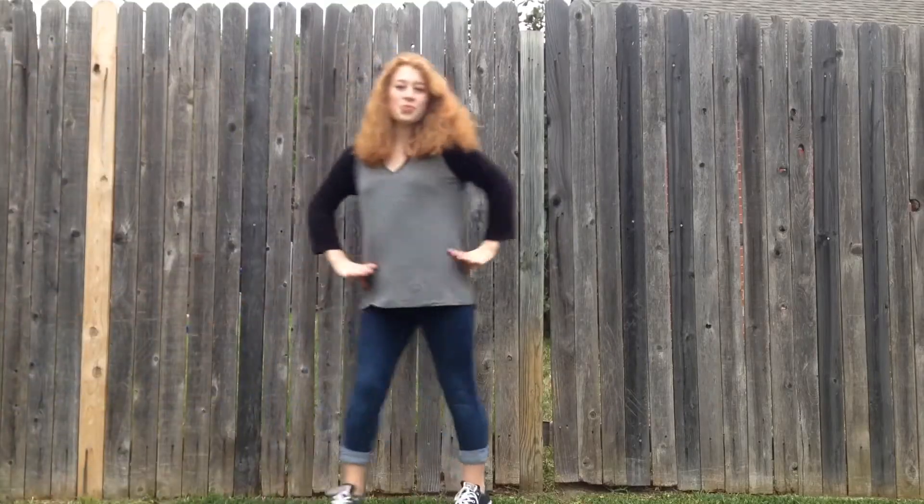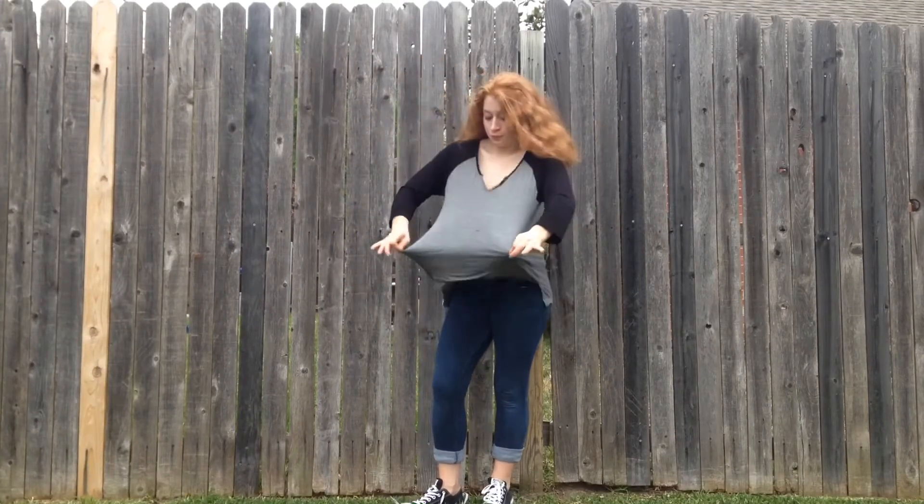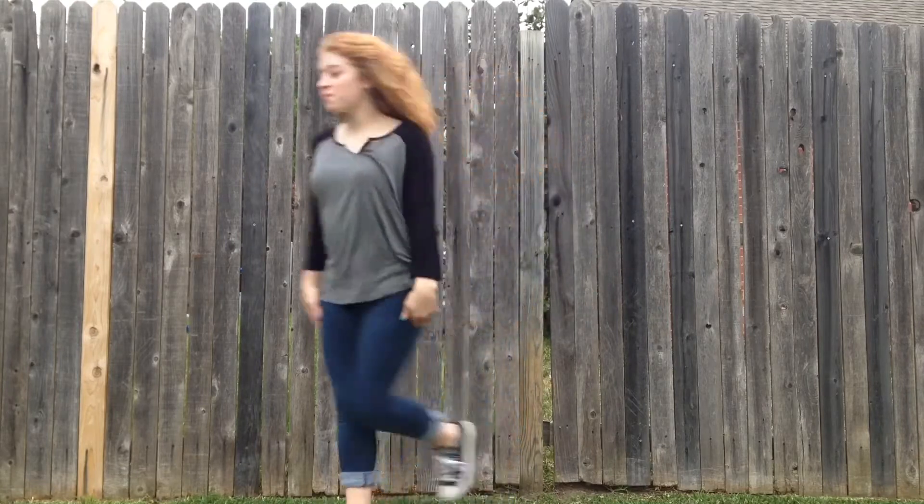This next outfit isn't fancy but it is stylish. The top is so comfy — it's from TJ Maxx — and also Hollister jeans. Some black Converse would work perfect with it.